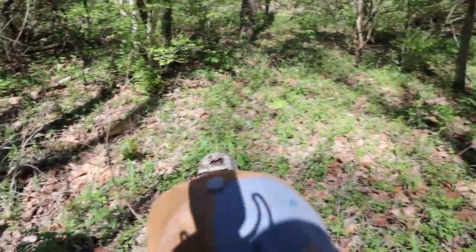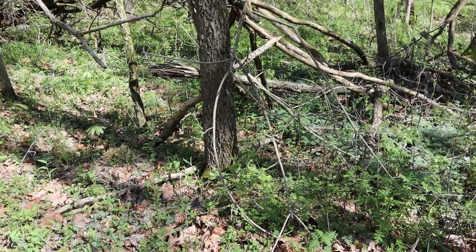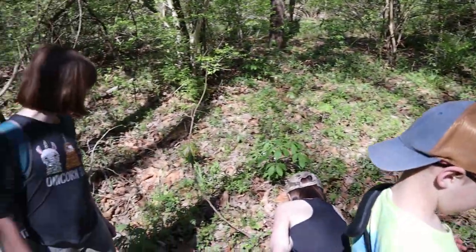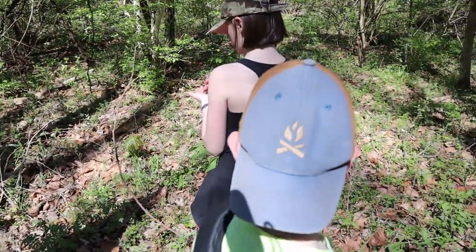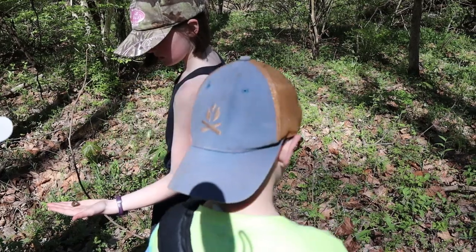So if you know there's one in the area, there could be more, so everyone slow down and look around. Take some time and look around and see what trees are around. You don't necessarily need to know what kind of tree it is, but if you know what it looks like.